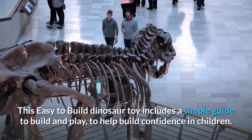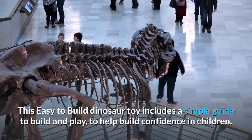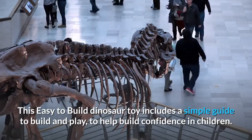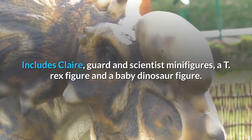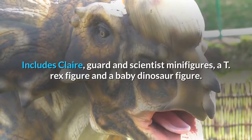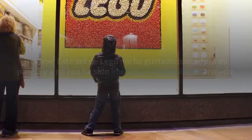This easy-to-build dinosaur toy includes a simple guide to build and play, to help build confidence in children. Includes Claire, guard, and scientist minifigures, a T-Rex figure, and a baby dinosaur figure.